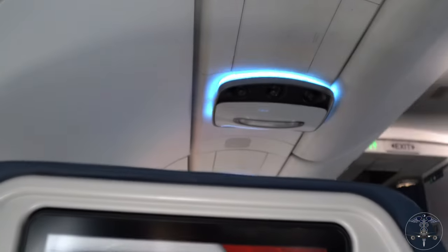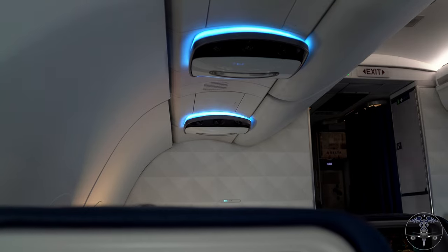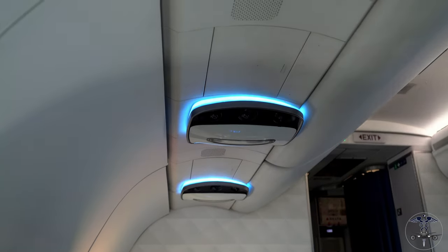Whether you are seated at the front or very last row, above your head are air vents, FA call buttons, and reading lights.